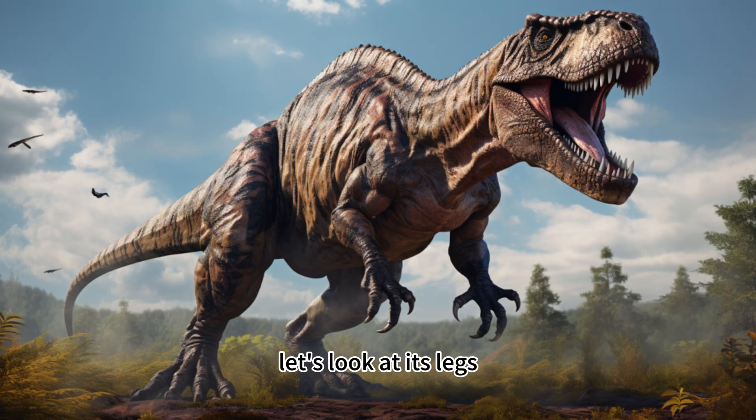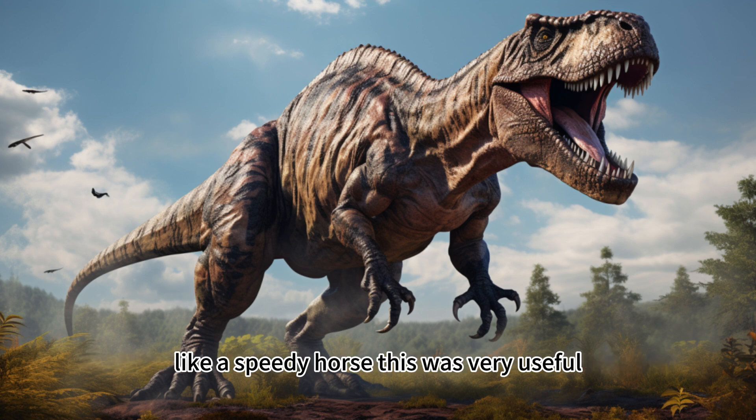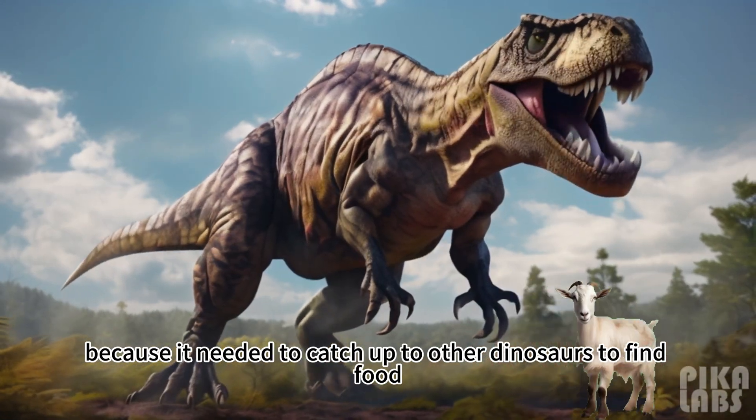Next, let's look at its legs. The T-Rex had strong legs that allowed it to run really fast, like a speedy horse. This was very useful because it needed to catch up to other dinosaurs to find food.